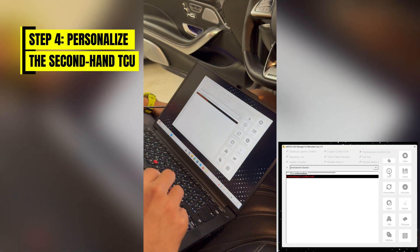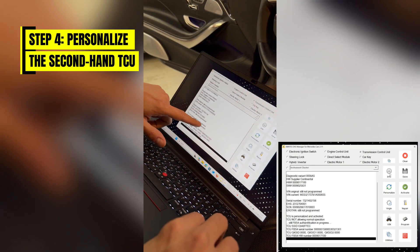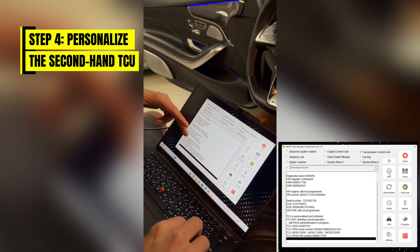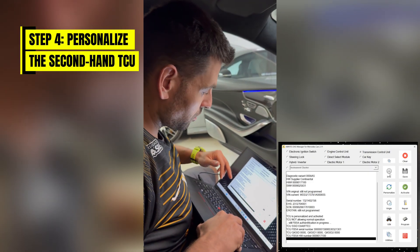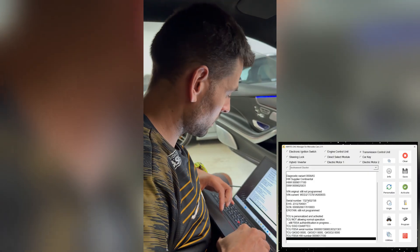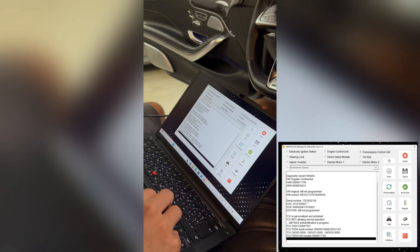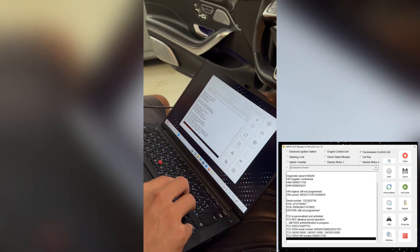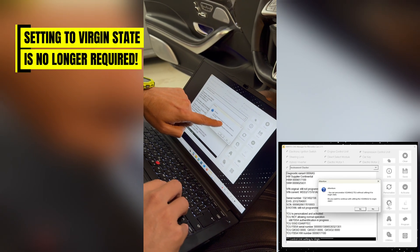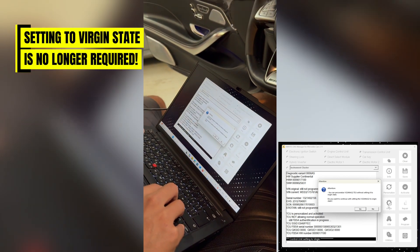If we select transmission like we did before and press the info button, we'll read all the information from the new second-hand transmission. We can see that the transmission is personalized and activated but it is not allowing normal operation — this means it's personalized and activated but to a different car. The VIN is the same because VIN transfer is automatic as soon as you connect the conductor plate to the vehicle. You no longer have to press the virgin button.